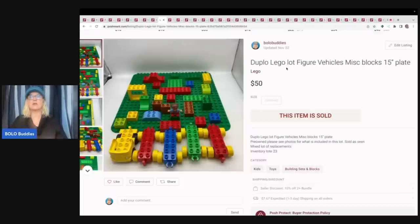These Duplo Legos sold for $50 plus the buyer paid shipping, and they sold really quickly. These were dug out of the Goodwill bins, and I think this was either my free item or my toy item on the bingo card. You can put hashtag Ben's Bingo into the YouTube search bar and it will pull up all the videos of everyone that participated — new videos are still being added all the time.